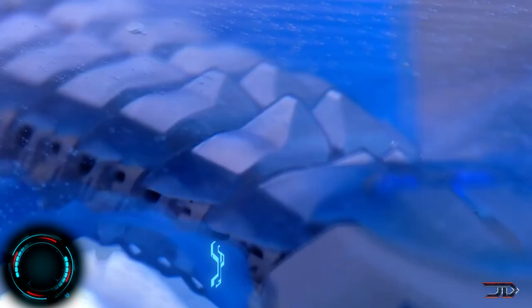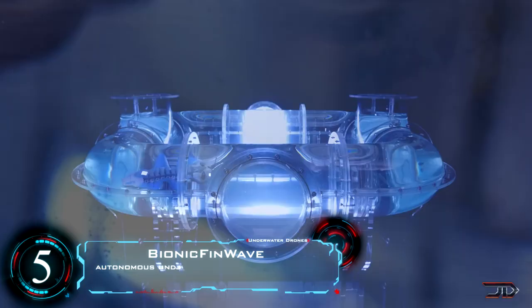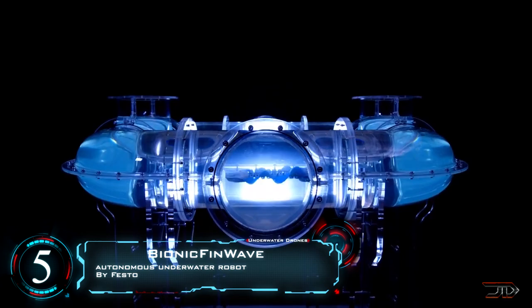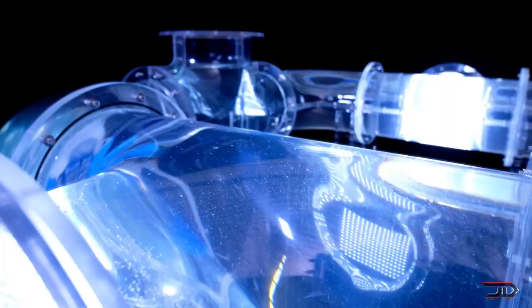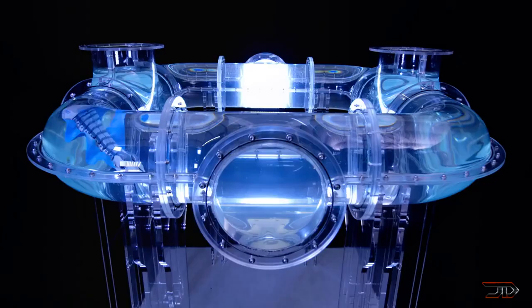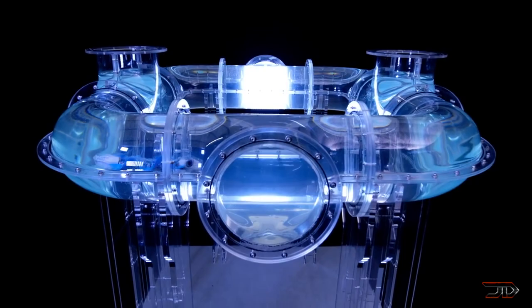At number 5, the Bionic Fin Wave. Festo always builds incredible robots, and this particular one uses undulating fin movement to move through water, so it's kind of like a cuttlefish. Two fins on the left and right are each fastened to nine small lever arms, and these are driven by two servo motors. The crankshafts provide force to the fins, and this allows it to have a high degree of accuracy.